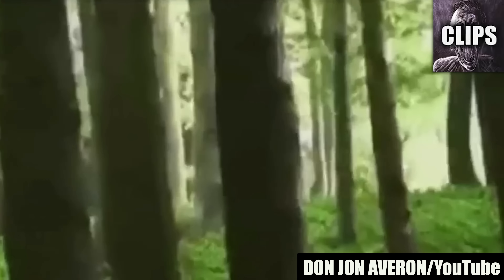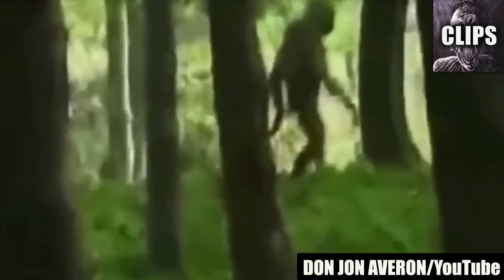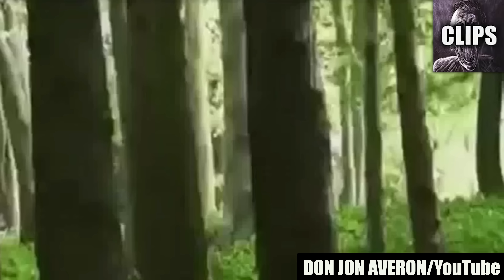YouTuber Donjon Averon claims to have captured an unknown humanoid on tape while deep in the woods in 2016. But without more information or evidence, little can be verified regarding this video's authenticity. If it's real, then this chilling footage shows Don silently creeping up on an ape-like creature that has tiny legs and a hunched-over upper body. The humanoid does not seem to notice him as it casually swings its massive arms while walking. It moves like a human but apparently has giant sloth-like arms with no fingers. It retreats deeper into the forest and Don doesn't follow.